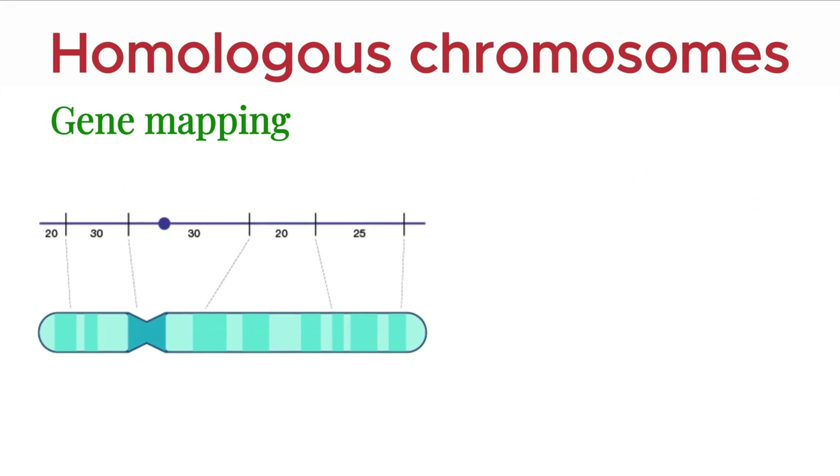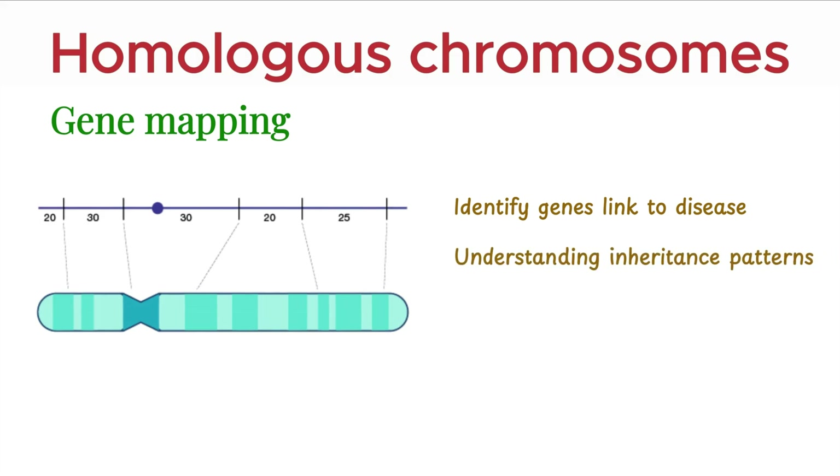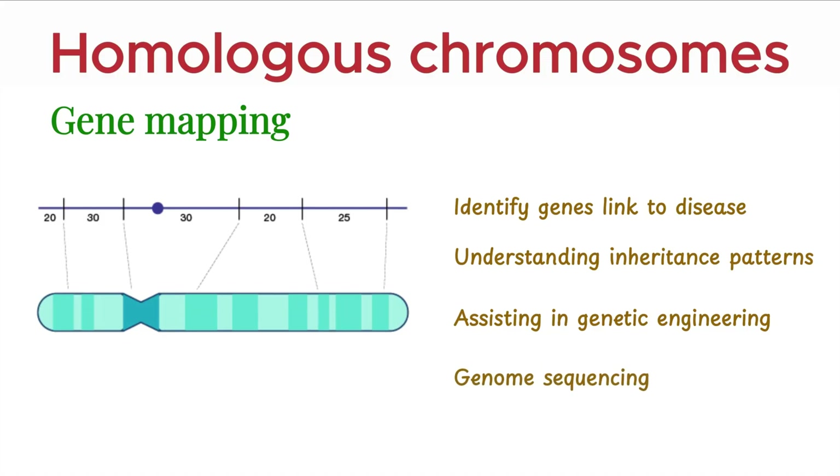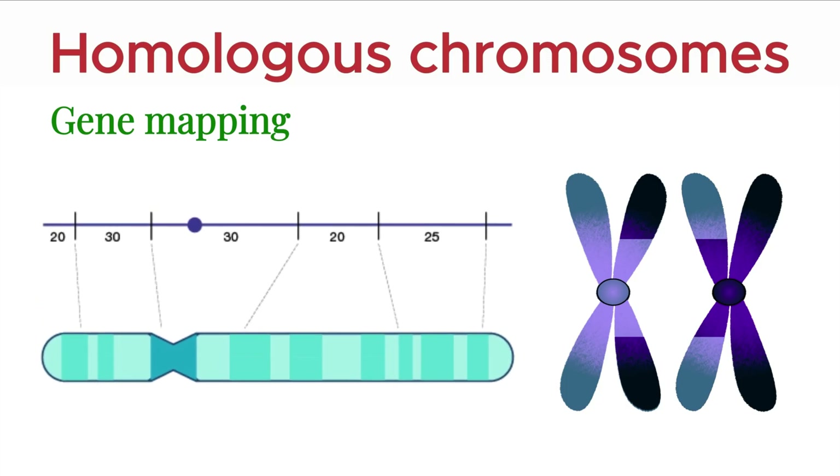Gene maps have become powerful tools in genetics, helping identify genes linked to diseases, understanding inheritance patterns, and even assisting in genetic engineering and genome sequencing. In short, thanks to crossing over and recombination, we don't just know what genes are — we know where they are.